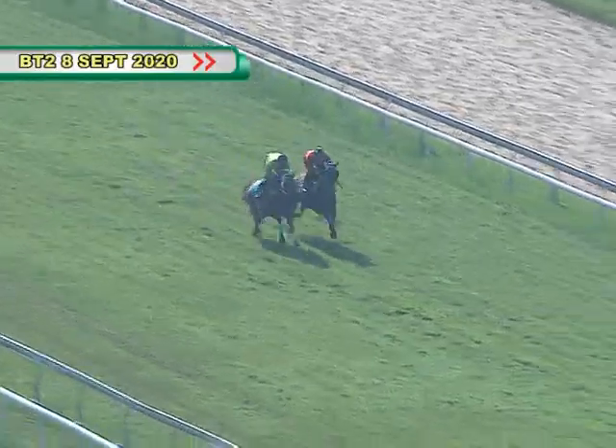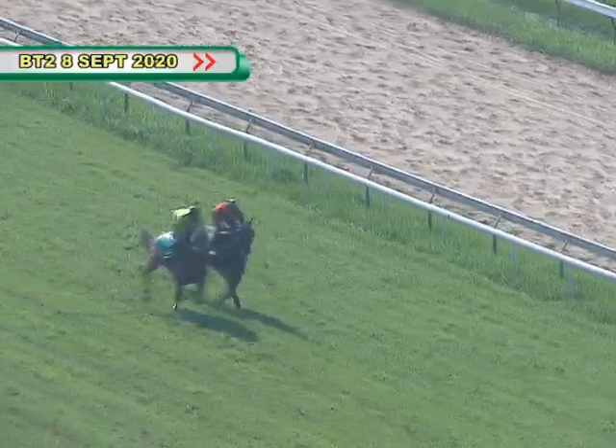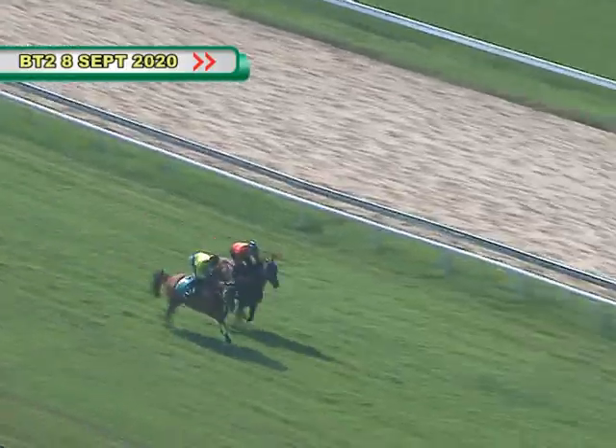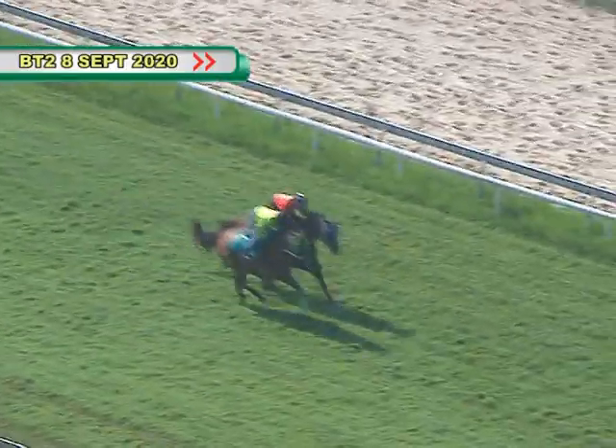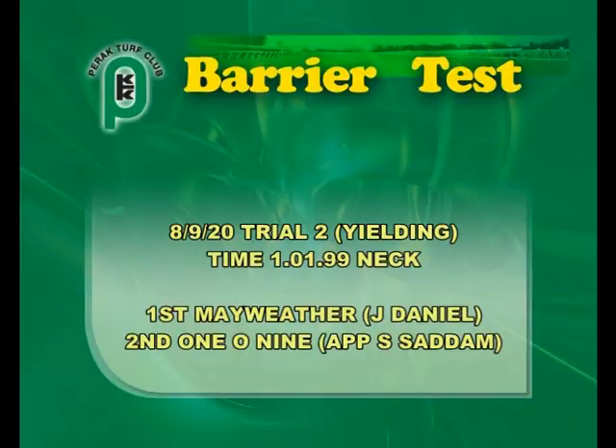Now they start to jazz it up a little bit. Mayweather is on the outside of 1A9 and takes a slender lead as they head towards the line. It's Mayweather on the outside of 1A9 — they'll hit the line in unison, though there might be a little margin there for Mayweather on the outside from 1A9.